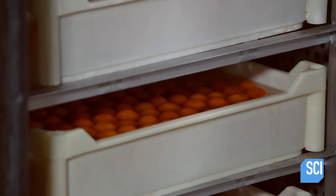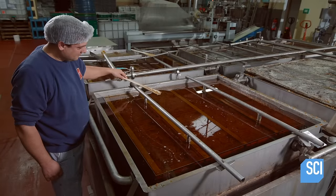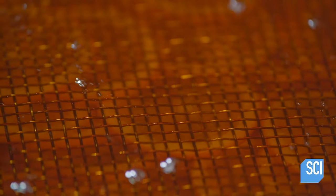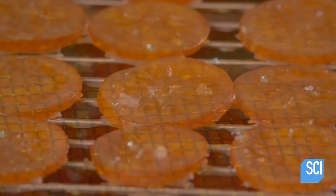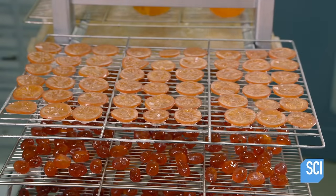Every day, the master confectioner replaces the evaporated water with sugar syrup, which concentrates over time. For less fragile fruits, the technique is different. Workers heat them in vats of sugar syrup for about 10 days. The moisture evaporates and the syrup concentrates.